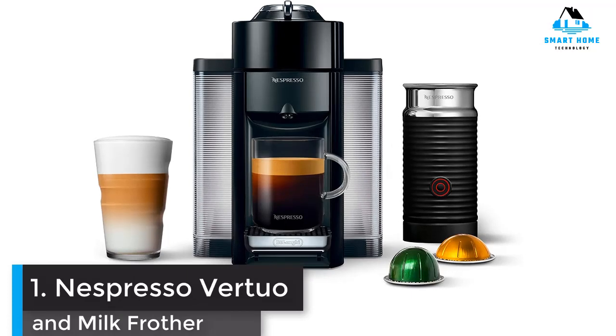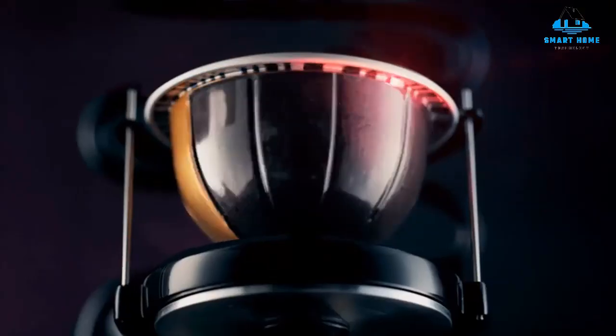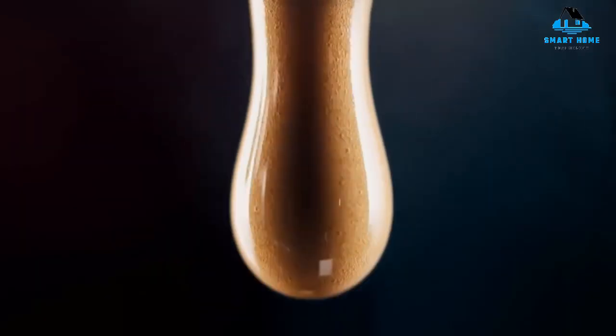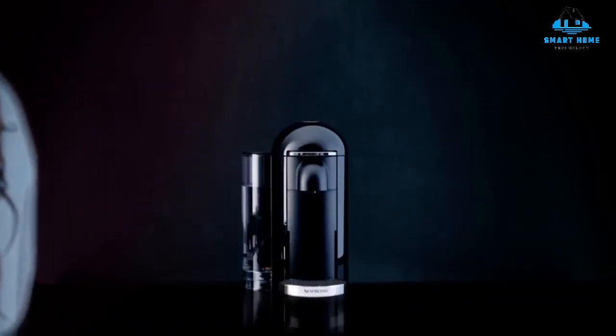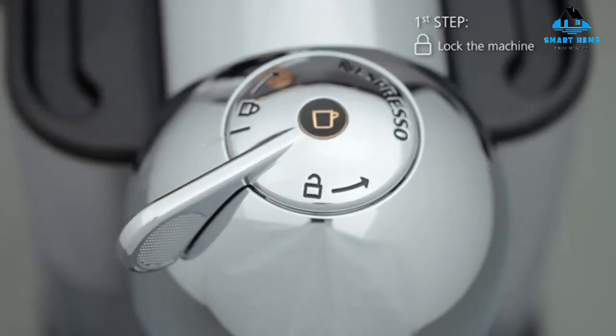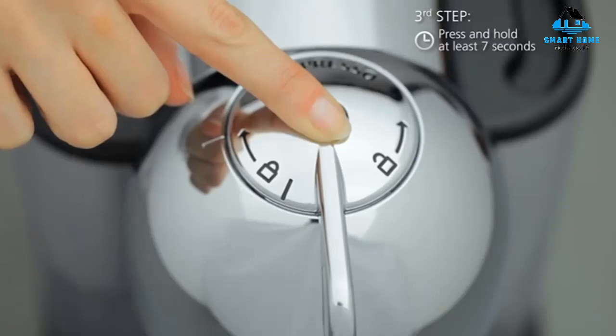Nespresso has been a preeminent manufacturer of pod-based coffee for decades, and the Virtuo stands out among the brand's wide array of machines because of its versatility and value. Not only does it brew the rich, crema-top Nespresso the company is known for, but it also offers a total of 5 drink sizes, starting with a single espresso shot and working up to a 14-ounce cup of coffee.